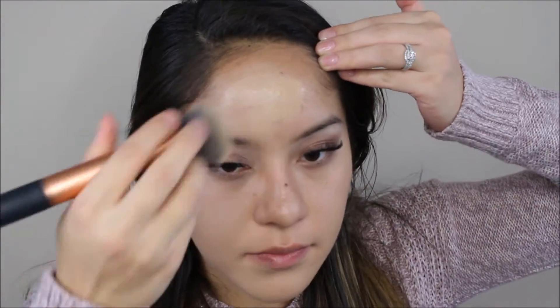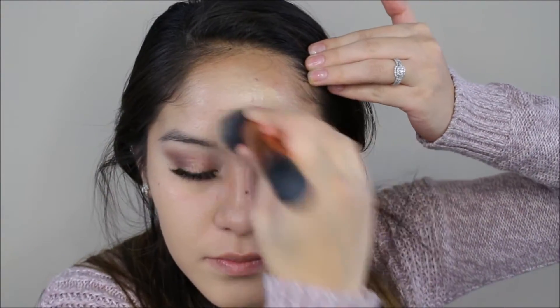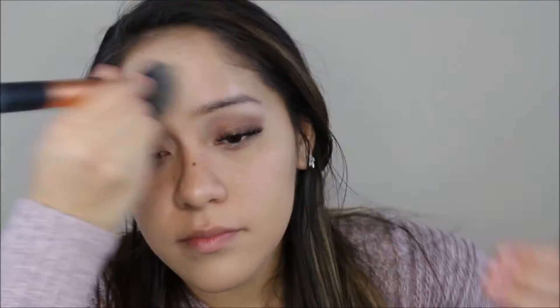I'm going to spray my face before applying the Too Faced Born This Way foundation. I feel like if I spray my face with some setting spray first, it helps the foundation sink into my skin, makes it look more natural and more flawless, and helps it not be cakey.